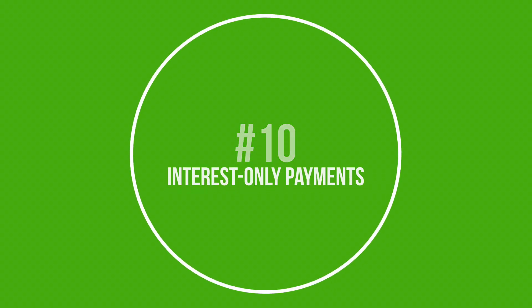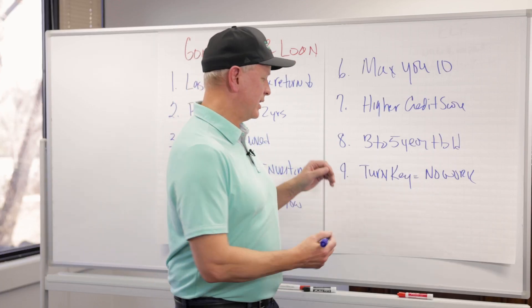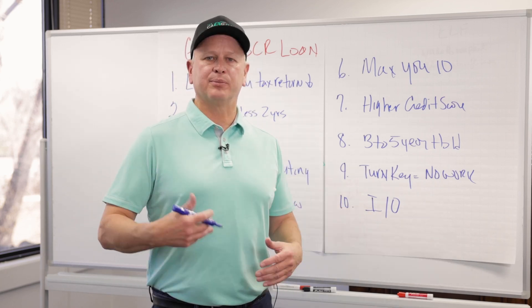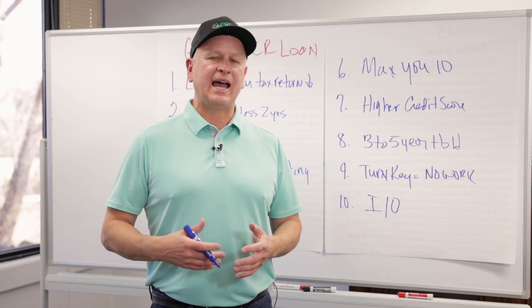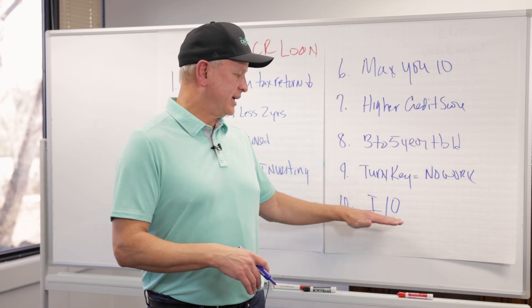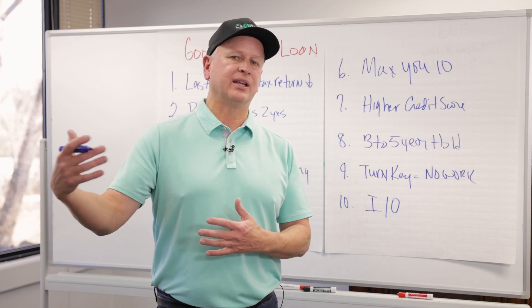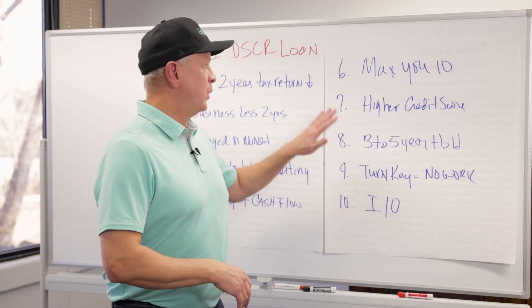Last, number ten: a good borrower for DSCR is someone looking for interest-only payments. Banks don't offer it, and Fannie/Freddie conventional does not offer interest-only either. DSCR offers interest-only loans, which improves your cash flow. It allows you to have five or ten years where all you're paying is interest, while the property still appreciates and your cash flow is better.